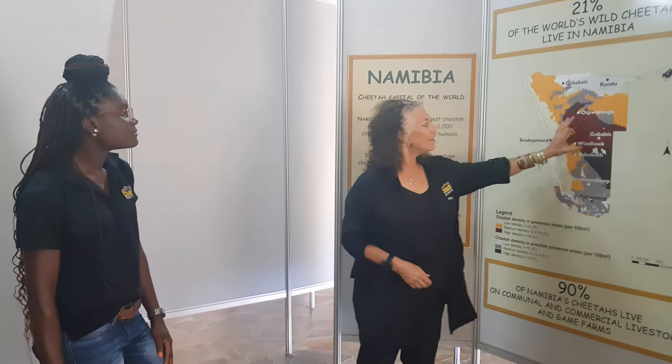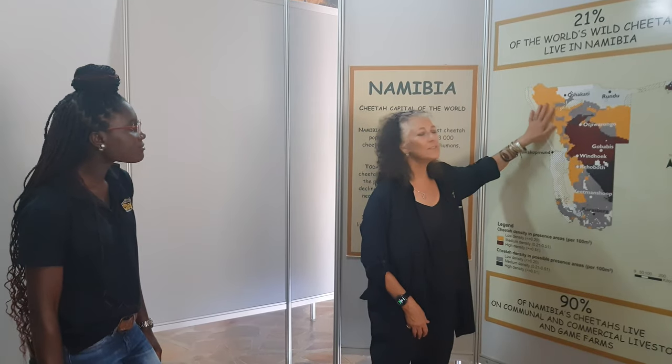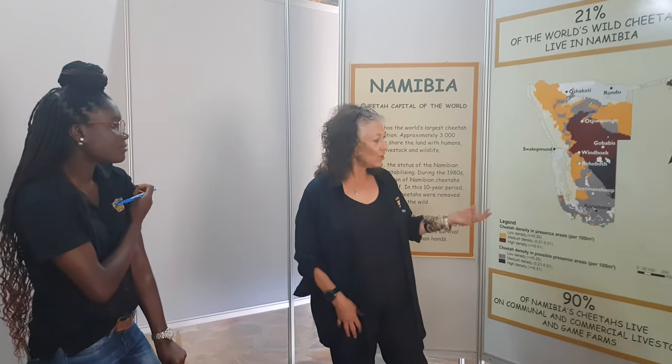Even in areas we call high density, you see maybe one cheetah per 1,000 square kilometers — about 500 to 600 square miles. Over the 30 years I've been here helping set up cheetah conservation, we've now been able to see the cheetahs move more to the west, primarily because of some of the community-based programs we have going on — our conservancies — which Namibia is so famous for.